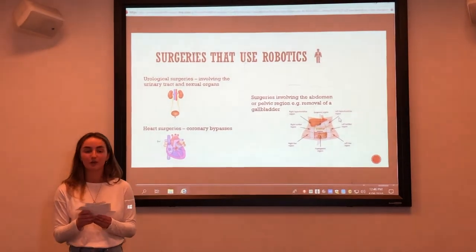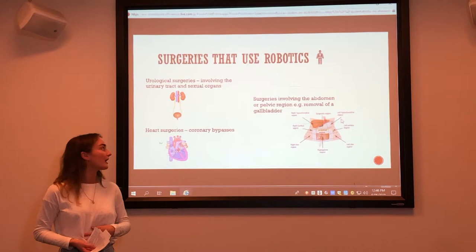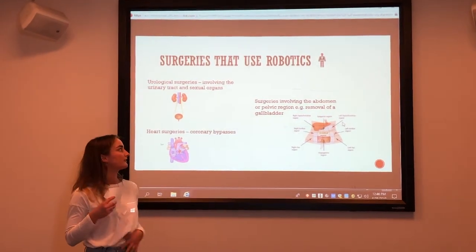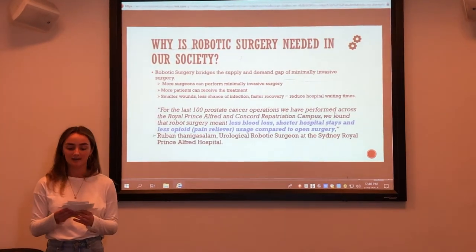At the moment, robotic surgeries operate in procedures like urological surgeries involving the urinary tract, heart surgeries such as coronary bypasses, and surgeries involving the abdomen or pelvic region.